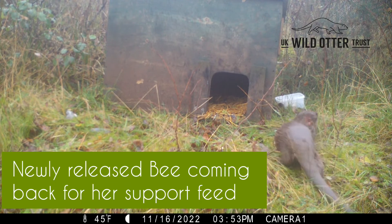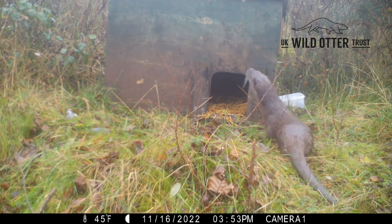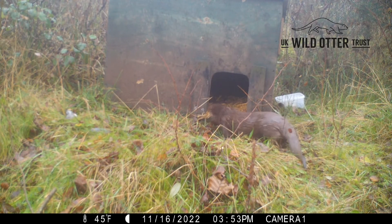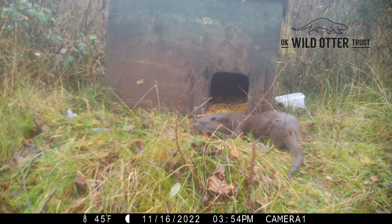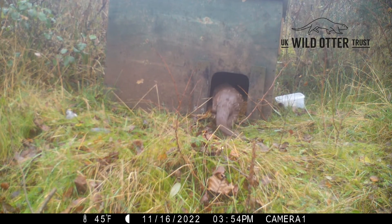We monitor and post-monitor every move with trail cameras, and we gather quite a lot of footage from that so we know when they're coming back. We know the movements roughly, and gradually they'll find their way around the area and move out further and further until they don't come back for any food at all. Once we see that for a couple of weeks, we take everything away — our job is pretty much done.